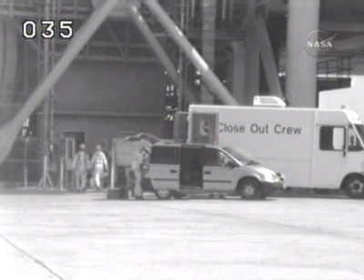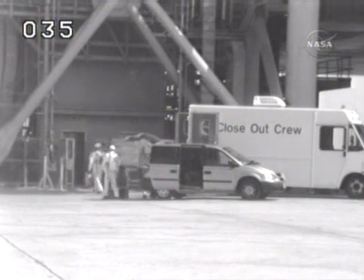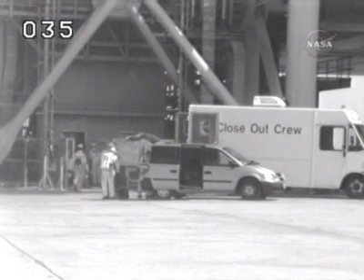STS-118 is the 109th space shuttle flight and it's the 20th flight for Space Shuttle Endeavour. This is the 22nd mission to the International Space Station.